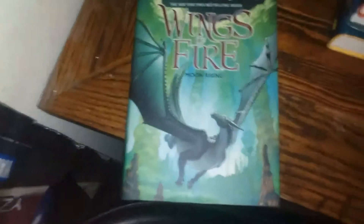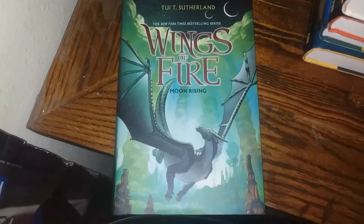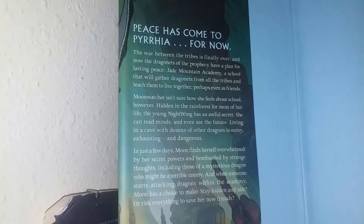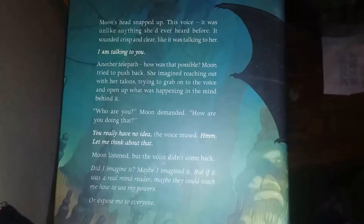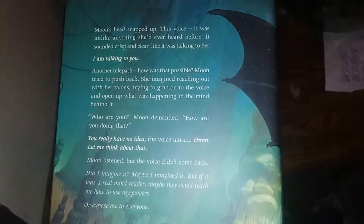Then we're on to the second arc — Moon Rising is the sixth book. There's the summary, there's the quote on the back. Here's the inside cover: black with a green symbol and light blue inside.